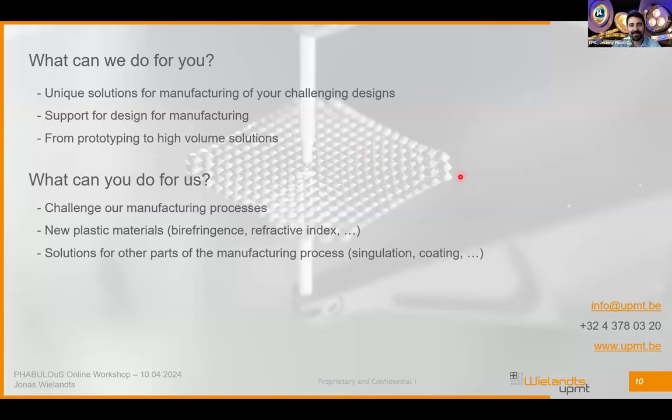Thank you Jonas. As an origination partner in the FABULOUS pilot line, Villans UPMT has been involved in different use cases — automotive, lighting — manufacturing masters that were further used for nano-imprinting at wafer level, and also manufacturing drums for roll-to-roll replication. Regarding coatings, we know from experience that adding coatings on plastic substrates can be tricky. We have experienced peeling of coatings on plastic substrates in certain cases, which can be a challenge.